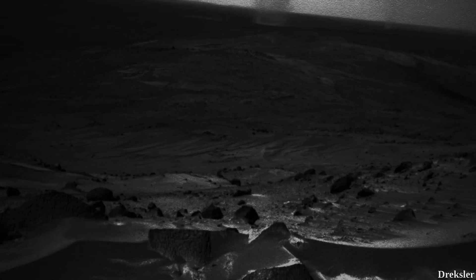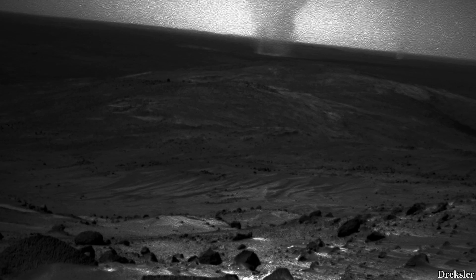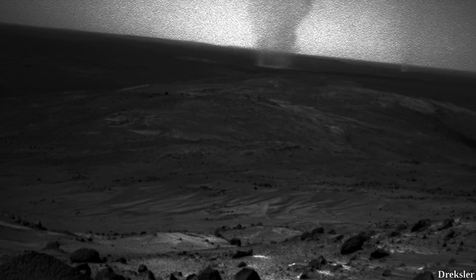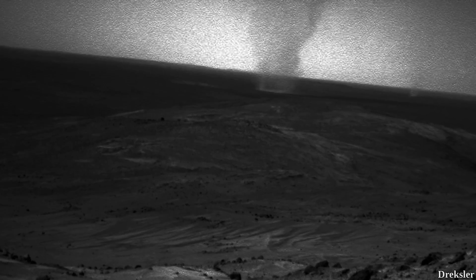Dust devils are pretty frequent on Mars. It is estimated that millions of them occur each day. However, they are not scattered evenly — some regions have far more than others.